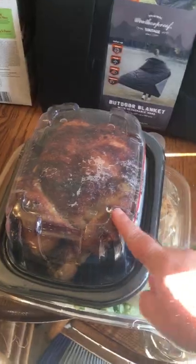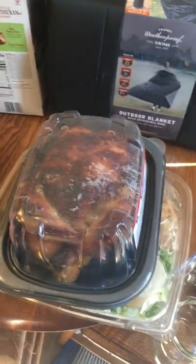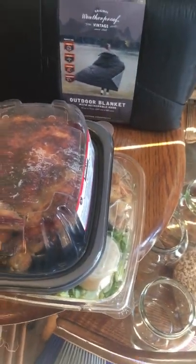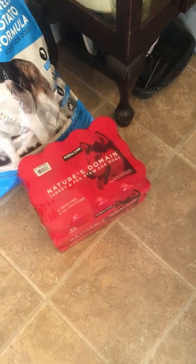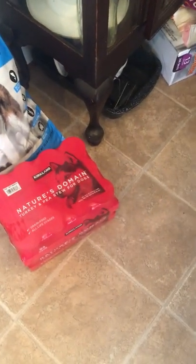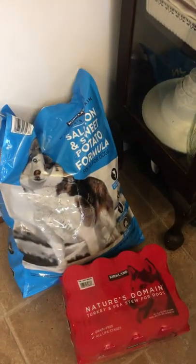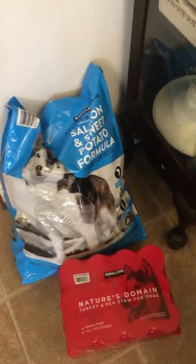Tonight for dinner we're going to have this rotisserie chicken and Caesar salad, and then I'm going to put the carcass in the crock pot to make some chicken broth and freeze it away. We also got Georgia a treat — some wet dog food for the first time. I'll put a spoonful or two in her bowl along with her regular salmon and sweet potato Costco dog food.